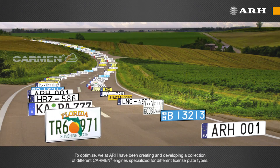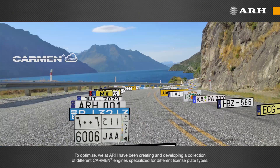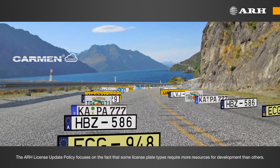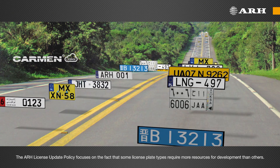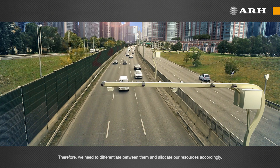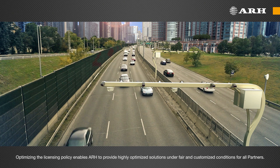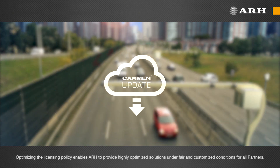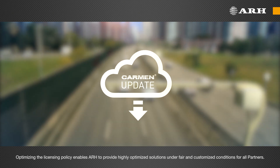We at ARH have been creating and developing a collection of different Carmen Engines specialized for different license plate types. The ARH Licensing and Update Policy focuses on the fact that some license plate types require more resources for development than others. Therefore, we need to differentiate between them and allocate our resources accordingly. Fine-tuning the licensing policy enables ARH to provide highly optimized solutions under fair and customized conditions for all partners.